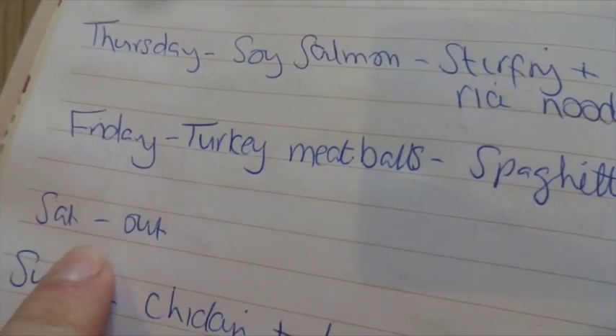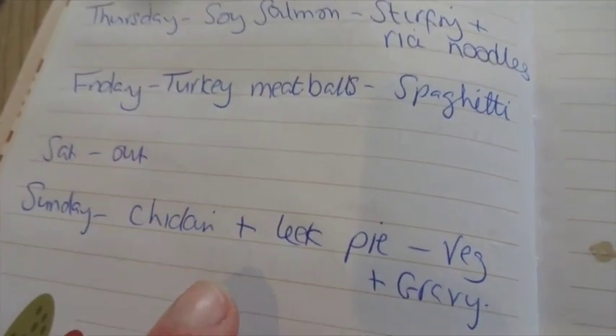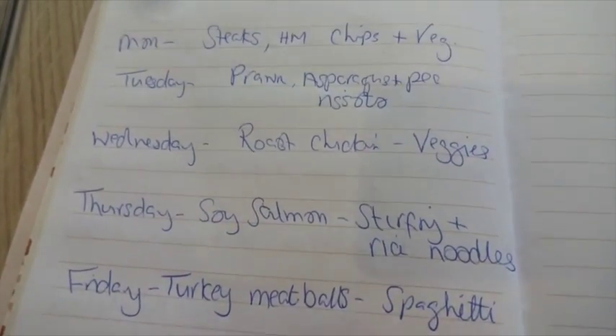That's Friday. Saturday we'll be out, and then Sunday we're going to have chicken from the leftover chicken here and have chicken and leek pie with veg and gravy. So that is the meal plan for the week.